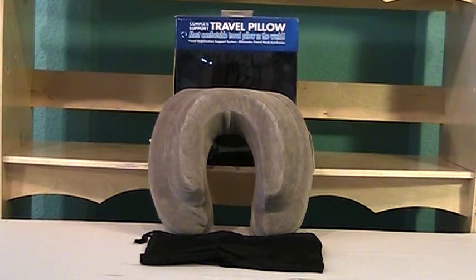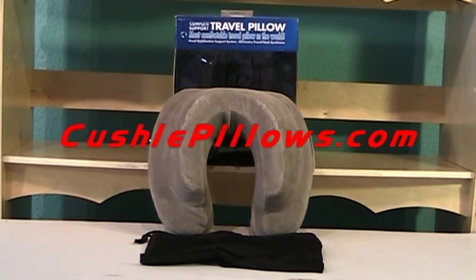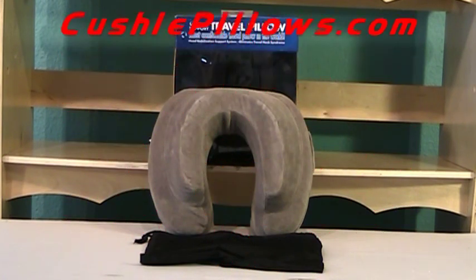This pillow may be worn around one's neck in any position for ultimate comfort and a restful journey. It is both physician and chiropractor recommended. You may view this complete support travel neck pillow as well as a full selection of other travel and specialty pillows at CushyPillows.com.